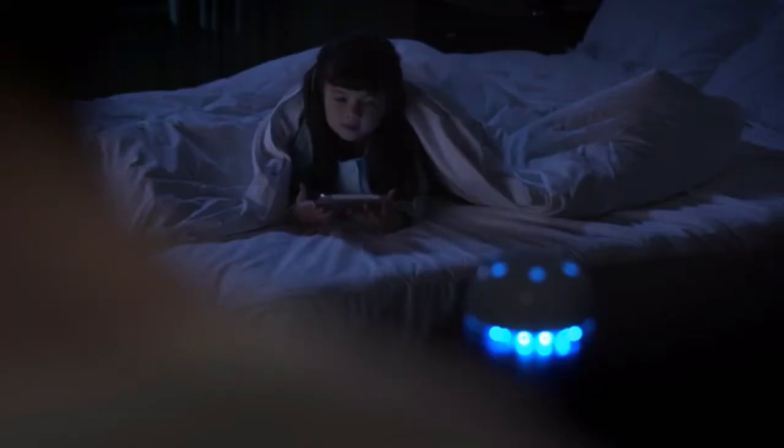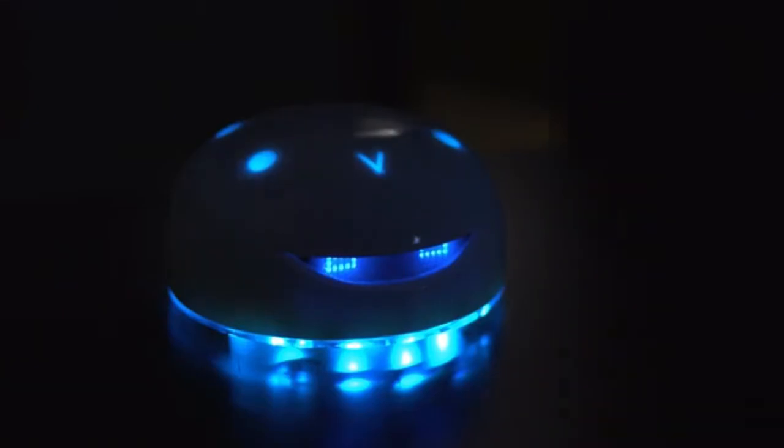Hey honey, time to sleep. Good night, Vortex. Good night, Julie.